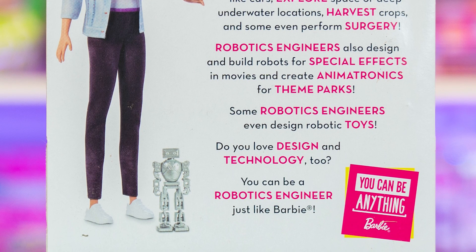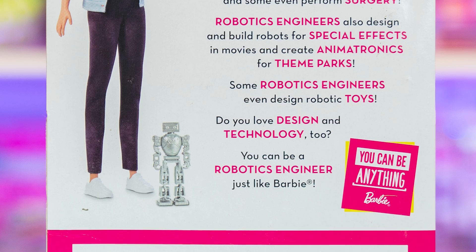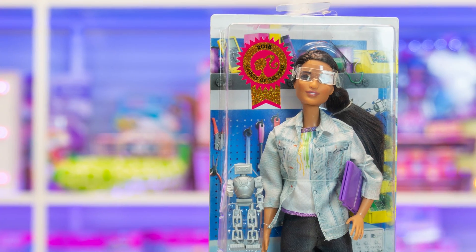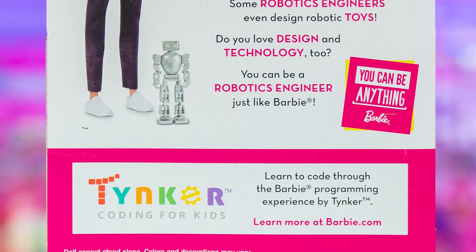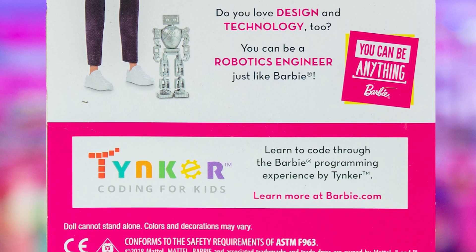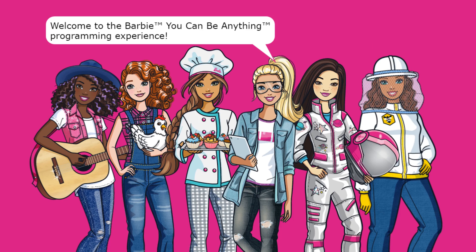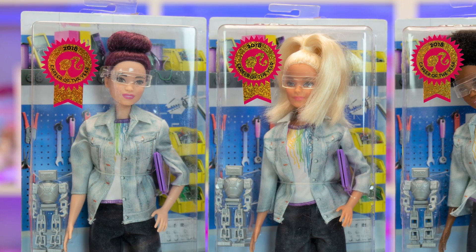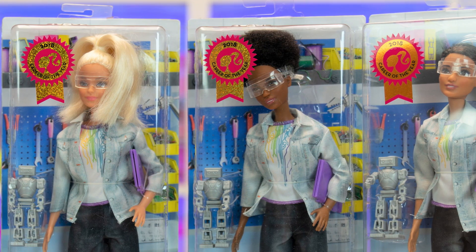Robotics engineers also design robotic toys. Do you love design and technology too? You can be a robotics engineer just like Barbie — you can be anything! We love that this new Barbie promotes careers in STEM for little girls. Barbie has partnered with Tinker coding for kids. Learn to code through the Barbie programming experience by Tinker — learn more at Barbie.com. And they have different ethnicities so many girls can be inspired by STEM.